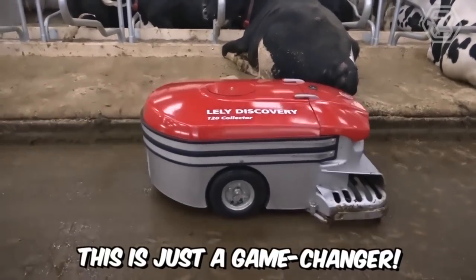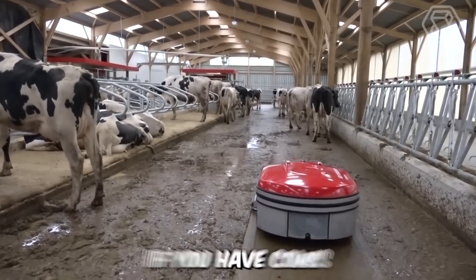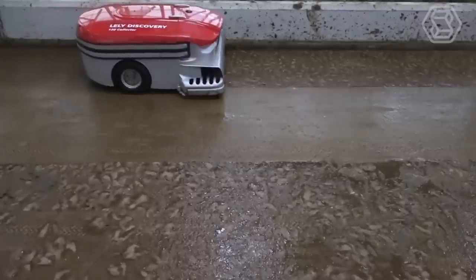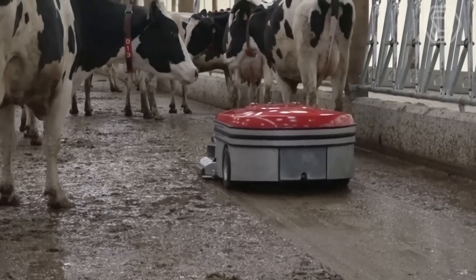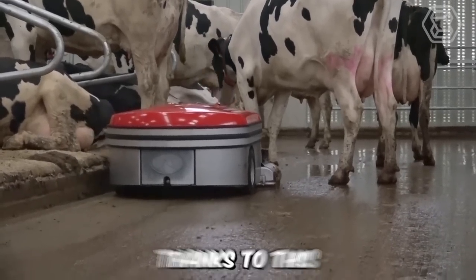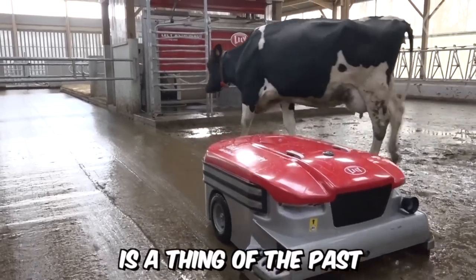This is just a game-changer — you'll definitely want this revolutionary robot if you have cows. Lely Discovery 120 is designed for cleaning manure from the solid floor of the barn. The collector takes an entirely new approach compared to traditional manure scrapers: the robot doesn't push the manure out, it sucks it in. Thanks to this, the accumulation of manure where the animals stand is a thing of the past.